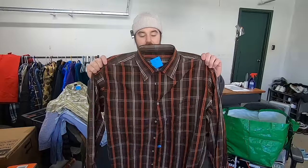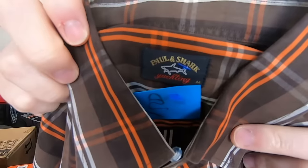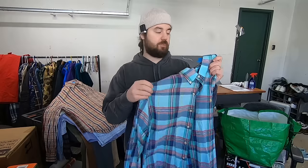I paid five bucks for this Paul & Shark yachting shirt. They have some jackets and outerwear that sells for really good money. The button-up shirts are honestly not amazing, but because the brand is so strong, I was happy to pick these up for five bucks and try to sell them for about 20 bucks. I actually got a couple more that you'll see later, so I'll be able to list them very quickly because I got a lot of very similar items. Here's another one of the Paul & Shark shirts.